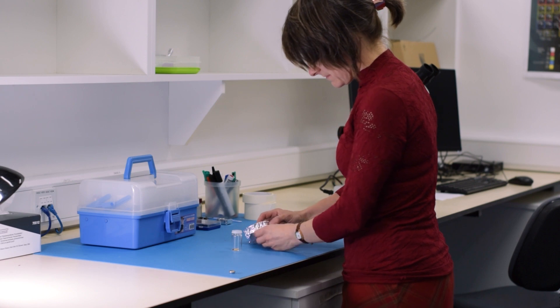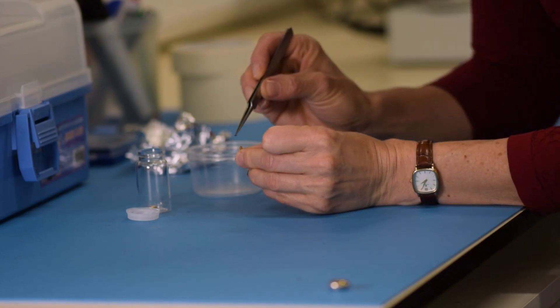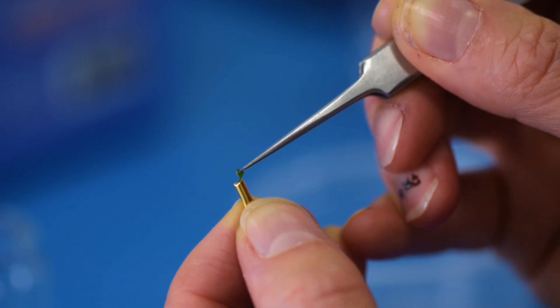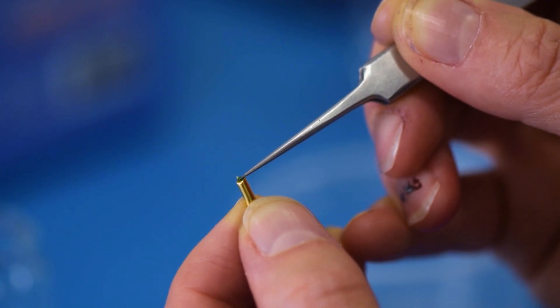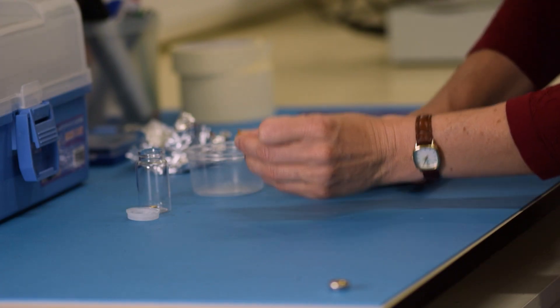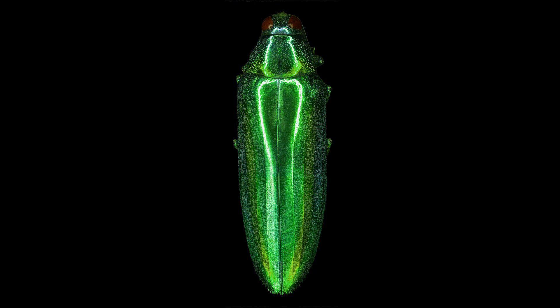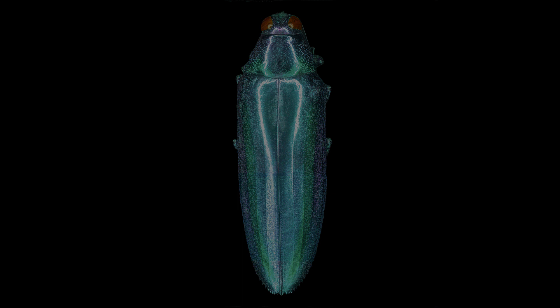One way to test this is to do fossilisation experiments. If you take tiny pieces of cuticle from modern insects, pop them into little gold cells and heat them up to really high pressures and temperatures, we can actually simulate the conditions that happen deep inside the Earth's crust when fossils get buried. When we do this, we find that the original colour does not preserve. Our originally green beetle, during the experiments, turned turquoise, blue, purple and eventually black.